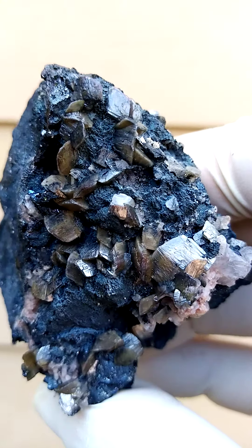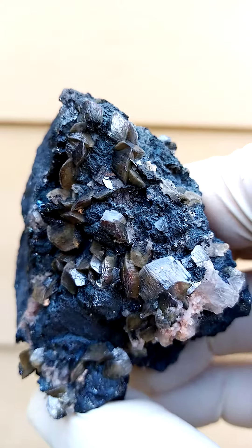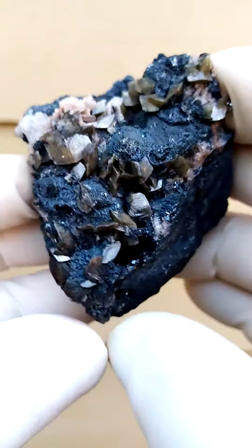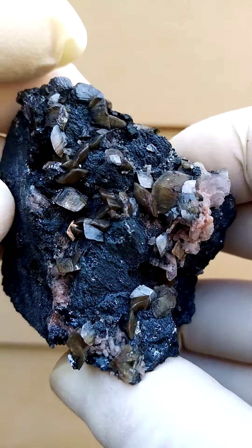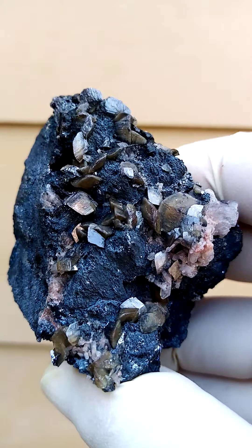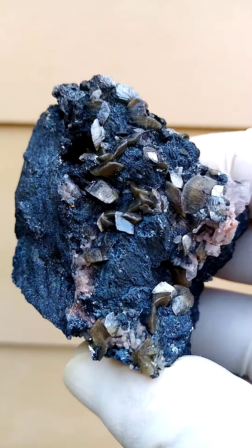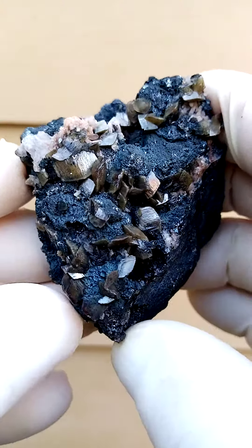We have this bladed formation of smithsonite which has a brown to red color, which would be inclusions of iron oxides most likely in the smithsonite. The green smithsonite we call cupro-smithsonite, and the yellow one or the one with a yellow core would be the cadmium smithsonite. I don't know if there's a name for this particular color.